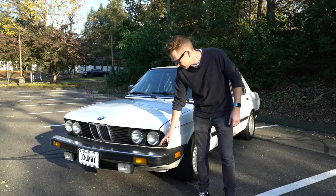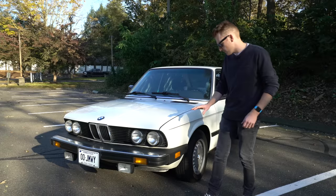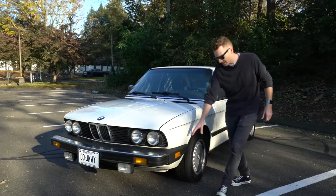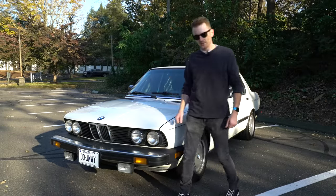One of the downsides of this car is the US spec diving board bumpers. These ones happen to be in pretty good shape for the age, but most of them the plastic gets all faded and they look pretty terrible because they stick out much further than the European counterpart.